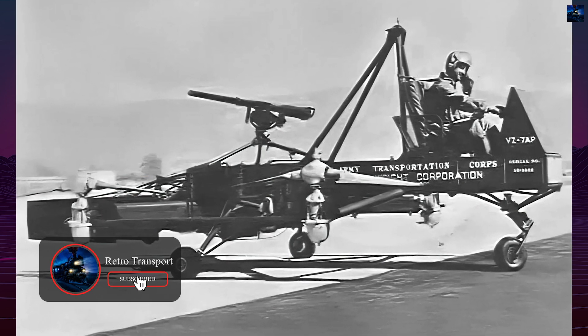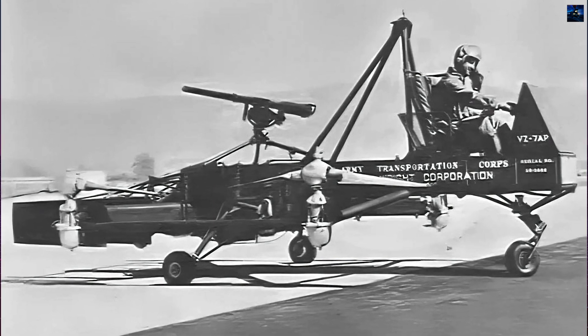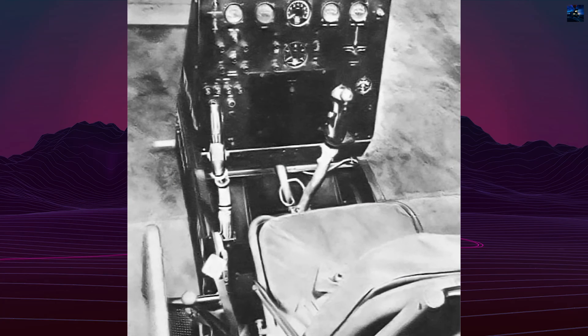Two prototypes, with serial numbers 58-5508 and 58-5509, were built and delivered to the Army in mid-1958.